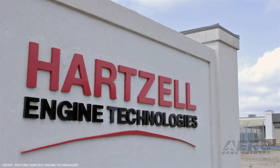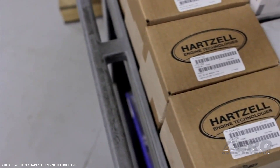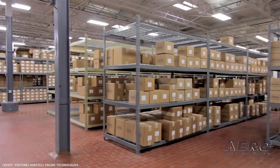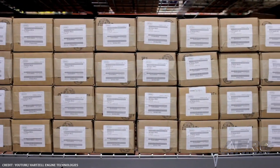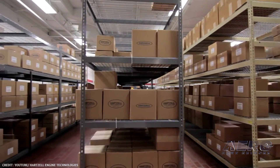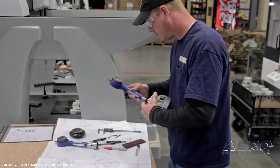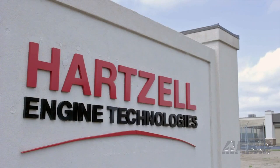Hartzell Engine Technologies has broken ground on a 10,000-square-foot addition to its headquarters in Montgomery, Alabama. The expansion will increase the facility to 86,000 square feet. The addition was needed as new products are introduced, rather than just adding on to the current production area. The goal behind the expansion and upgrades is to allow the consolidation of the product engineering, quality, planning, and purchasing groups.